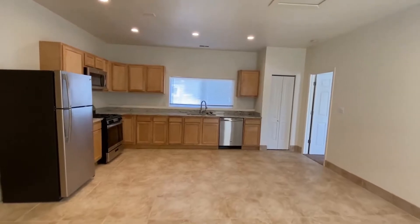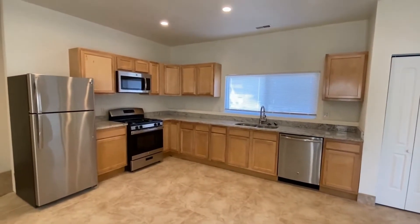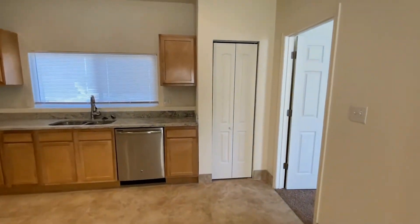You do have new appliances in here, including a refrigerator, stove, oven, microwave, dishwasher, and of course the disposal as well. You also have a really good amount of cabinet space and countertop space for a smaller unit here, with an additional little pantry space right there to the right.